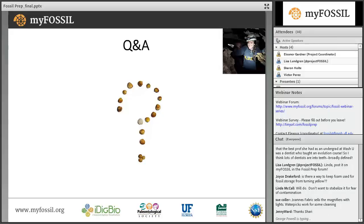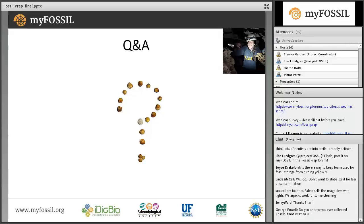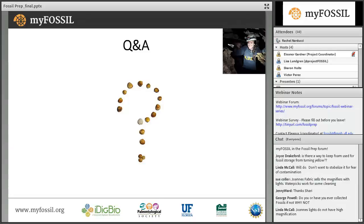Another question: can you use B72 on porous fossils like whale vertebrae? Yes, definitely. That's when you would want to use the thin concentration and drip it, trying to get it down into any cracks rather than letting it slide off the surface. Just keep feeding the B72 in until it seems like it won't take anymore — that will completely harden it up. Another question: is there a way to keep foam used for fossil storage from turning yellow? I don't know, but I would definitely like to look that up and will post the answer on MyFossil.